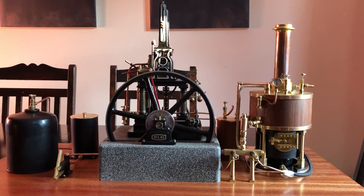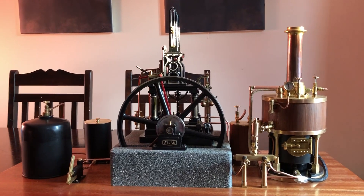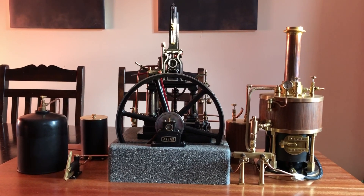For those of you that aren't subscribed to Keith Appleton's Patreon page, I thought I'd put together a quick video for you to show you the latest steam plant he's put together for me.